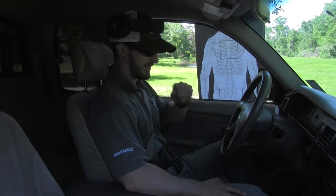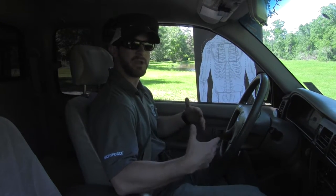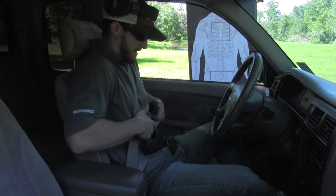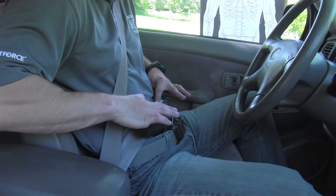We are holstered up and we are in the vehicle. This is how I pretty much ride every day. A lot of guys say, well, if you're carrying appendix, how do you get to your gun with your seatbelt on? It's simple. All I do is take my seatbelt and just drape it across my belly in between the pistol itself and my body.